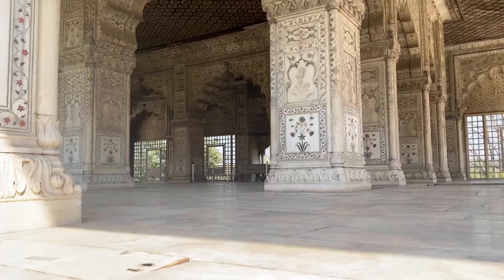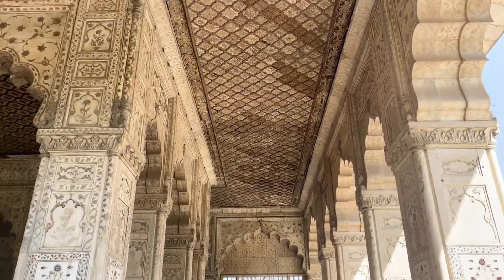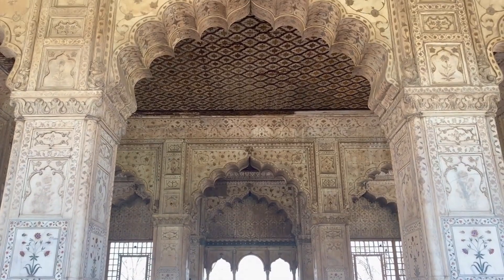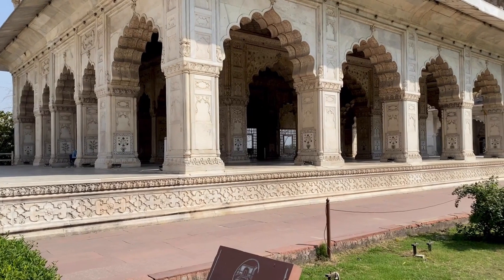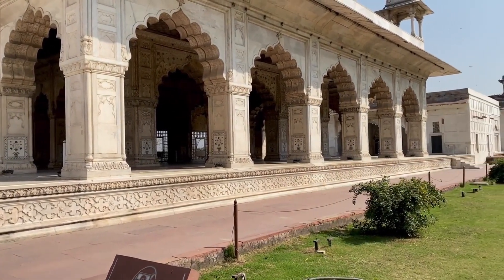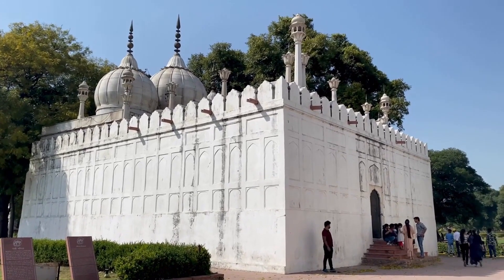These include the Diwan-i-Aam, or Hall of Public Audience, the Diwan-i-Khas, or Hall of Private Audience, and the Rang Mahal, or Palace of Colors. The Diwan-i-Aam is an open-air pavilion that served as the meeting place for the Emperor and his subjects, where the Emperor would listen to grievances and administer justice.